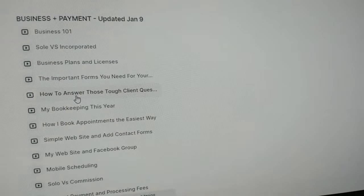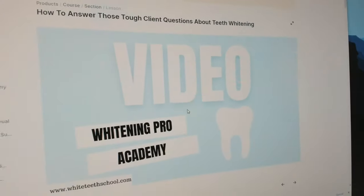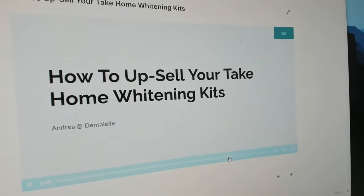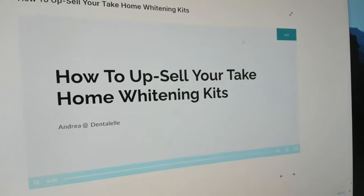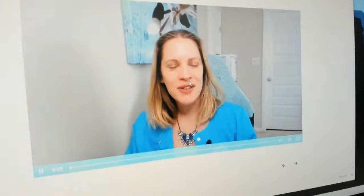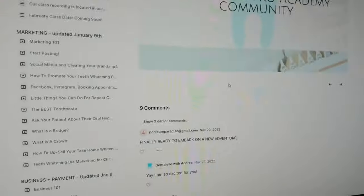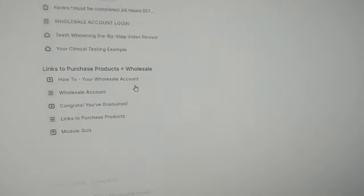The best part is you get full support. Anytime you need me, ask questions — you can comment directly inside the course. We also have our Whitening Pro Academy Facebook group, and even after you're done with the course, you can still ask me questions because you will have more once you start your own teeth whitening business. It's very exciting.